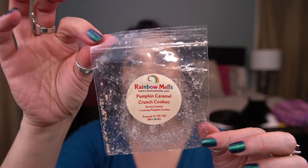From Rainbow Melts, I have Pumpkin Caramel Crunch Cookies — Gooey Caramel and Crunchy Pumpkin Cookies. I liked this — I was really surprised. I did not mind this at all. For a pumpkin scent it was really good. I can't believe I'm saying that.